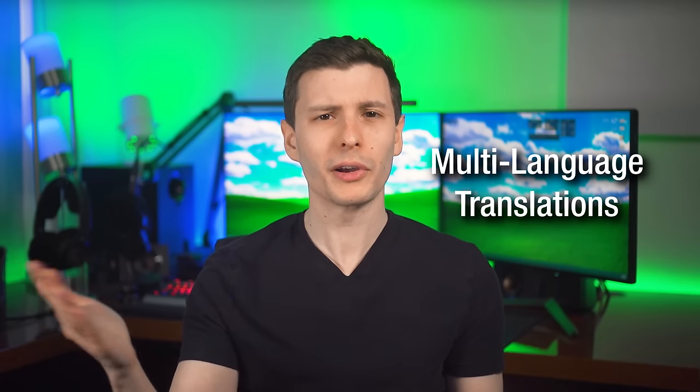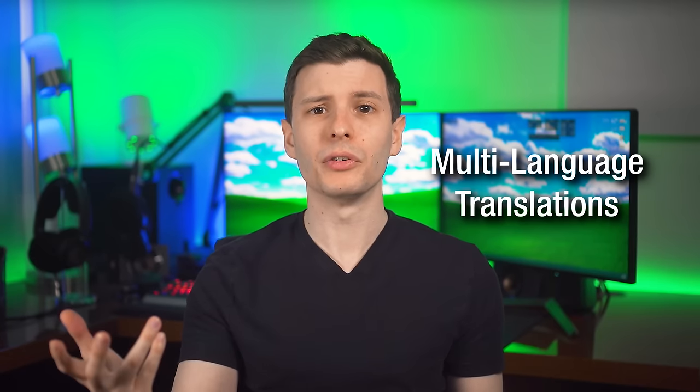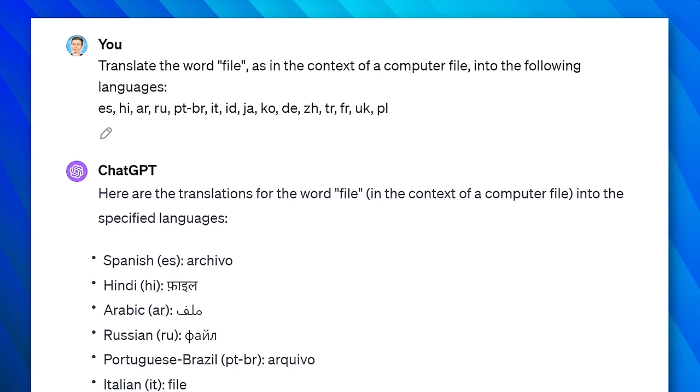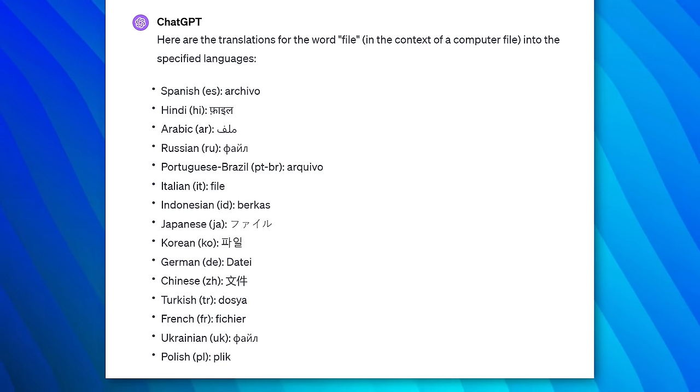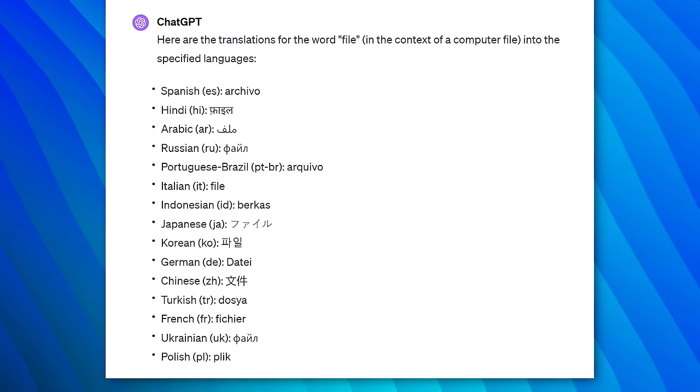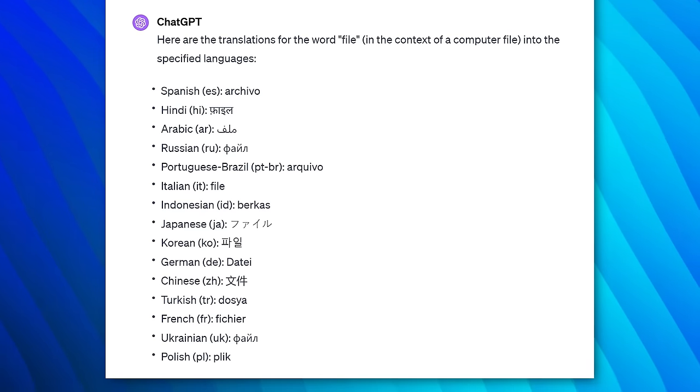Another use you may never have thought of: you can ask it to translate a specific word into many languages at once, and more importantly, within a specific context. For example, here I ask it to translate the word 'file' into a bunch of languages, specifically with the meaning of a computer file. If you just type that into a random translator, you might not get that meaning out of it — you'd have to search through different results to see which one is the correct context, and that would take forever with many languages. With ChatGPT, it's all at once. I don't necessarily think I would use this for anything mission critical, but it might be easier to get a good start.